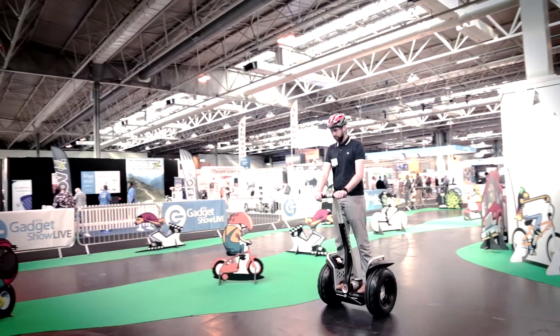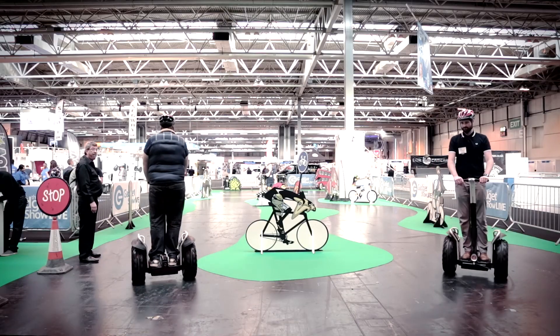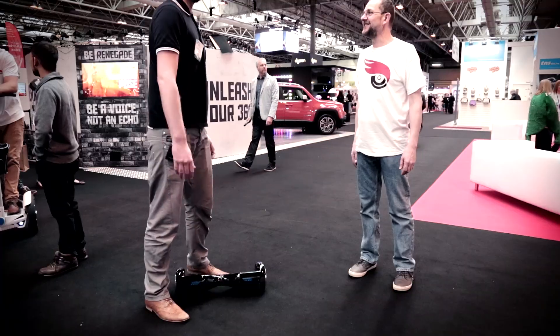We also had a go on Segway, which is simple to use and lots of fun, but not exactly groundbreaking tech anymore. Enter the Airboard from Airwheel. This wasn't as easy to control, but it certainly takes up a lot less space and can go just as fast.